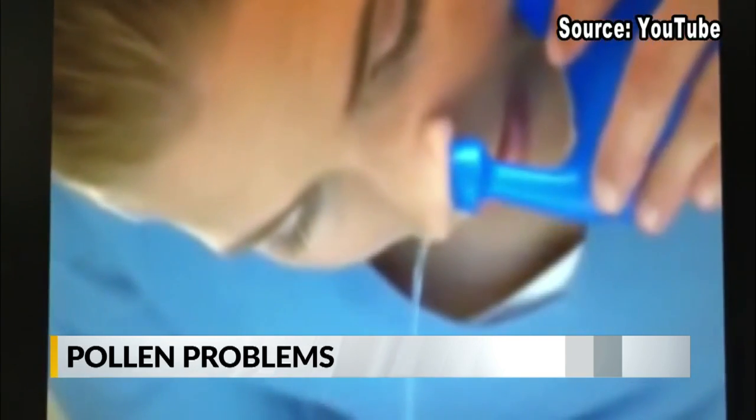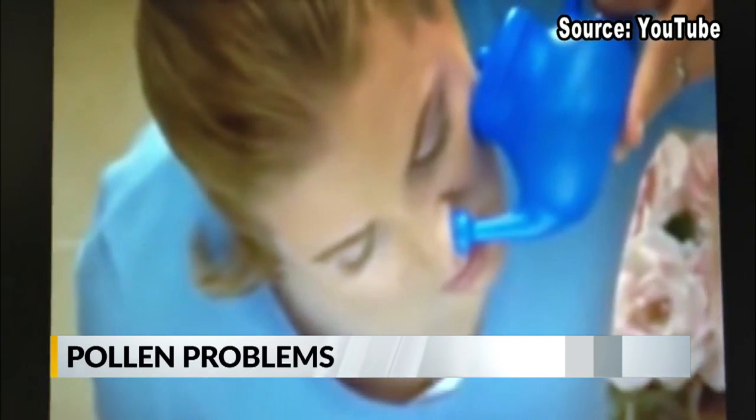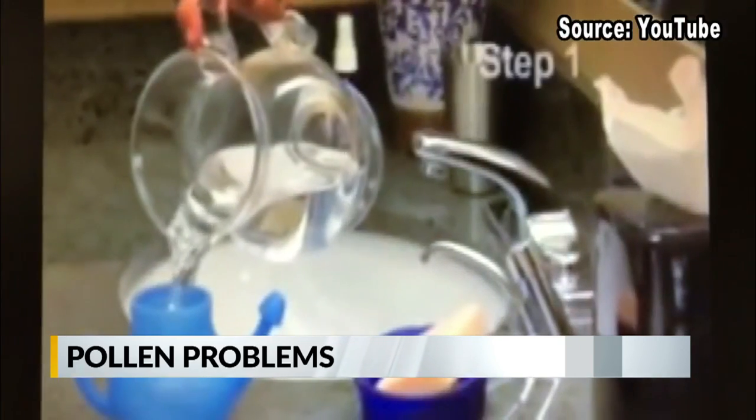Stringer says when using neti pots, it's important to use distilled water or lightly boiled tap water. He also demonstrated the correct way to use the saline bottle: take the bottle to one nostril and squeeze half the bottle on one side, let it run out, and then do the opposite on the other side.